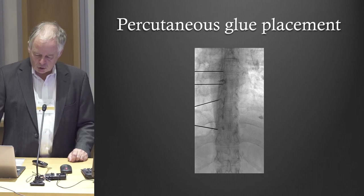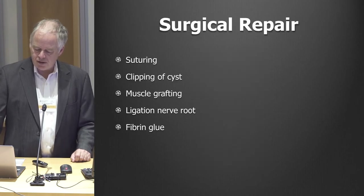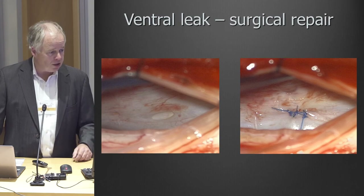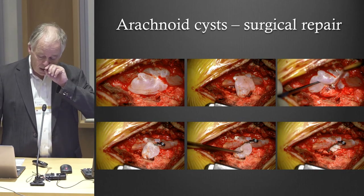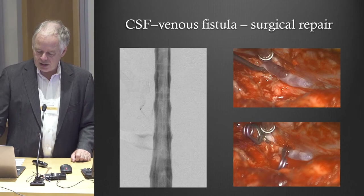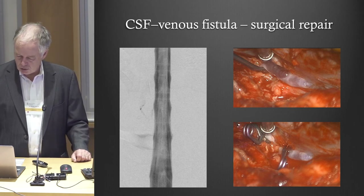These are the needles for glue placement, so you can address several levels. With surgery, there are different ways: if it's one of these holes you can suture it; if it's a cyst, I still like using aneurysm clips just like we did back in 1991. For these fistulas, you can clip the little abnormal vein or just cauterize it — that works just as well.